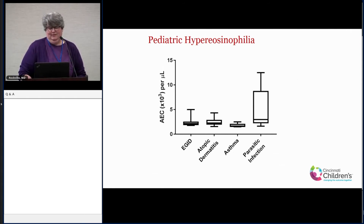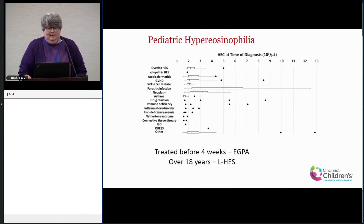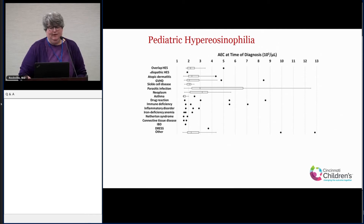One thing we learned going through the records is that Toxocara species are the most common parasitic infection, consistent with what Dr. Klion's group saw. We found it associated with lead poisoning — kids who have lead poisoning develop pica, meaning they eat non-food items, especially dirt, and get Toxocara infections that way. Looking at the full group of AECs with different diagnoses, parasitic infection has a really wide range and one of the highest counts. The neoplasm group has probably the highest median of all, though with spread across the diagnoses.